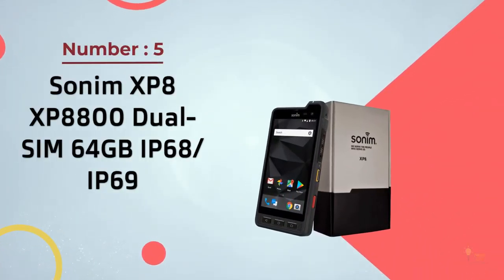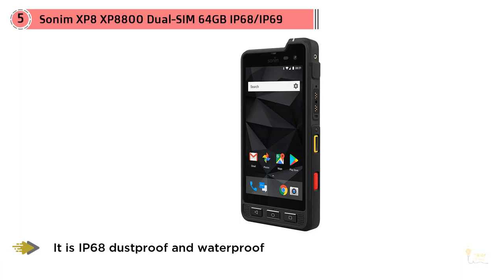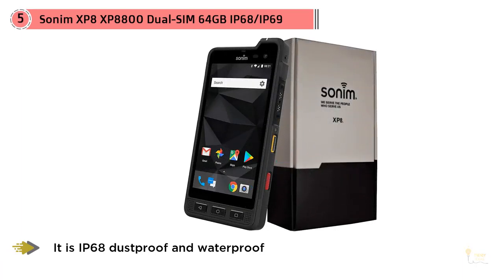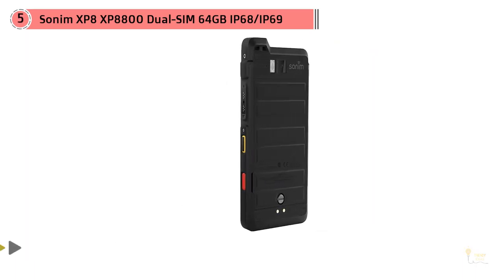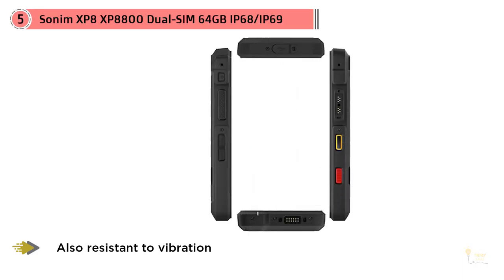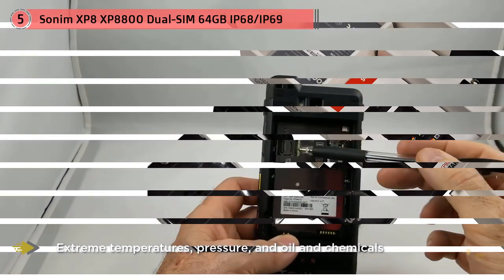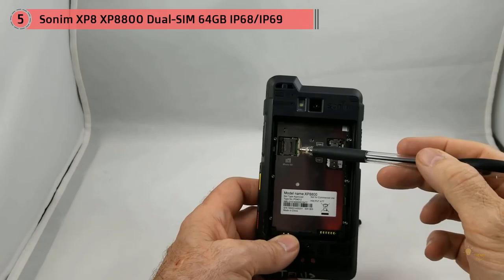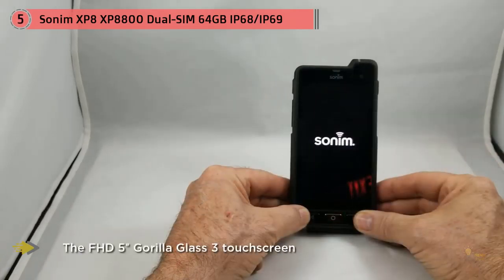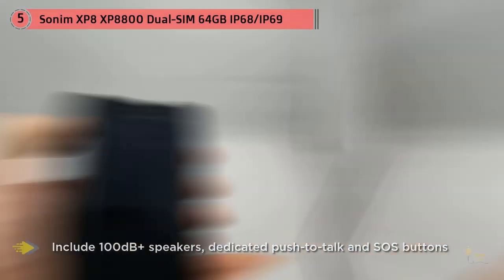Number five: Sonim XP8800 dual SIM, 64 gigabyte IP68. In the rugged mobile industry, Sonim holds the Guinness World Record for highest mobile phone drop — 25 meters — with its XP3300 Force. Following the highly regarded XP7, the Android 7-powered Sonim XP8 features MIL-STD-810G ruggedness and is a great choice for industrial workplaces or harsh outdoor environments. It's IP68 dustproof and waterproof, resistant to vibration, extreme temperatures, pressure, oil, and chemicals, with excellent shock and drop resistance. The FHD 5-inch Gorilla Glass 3 touchscreen can be operated with gloves or wet fingers, and useful features include 100 dB+ speakers, dedicated push-to-talk and SOS buttons, and a removable 4900 mAh battery with NFC and quick charge via USB-C.